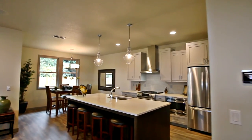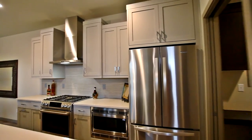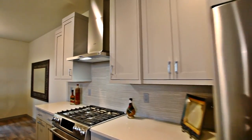The gourmet kitchen has every amenity for the chef in the family, including a huge island, luxurious finishes, and Bosch stainless steel appliances.